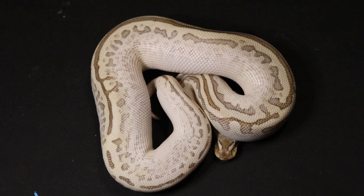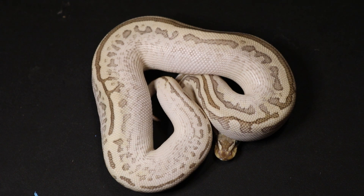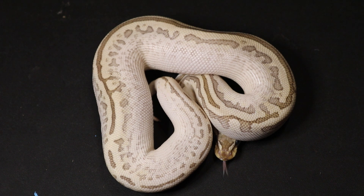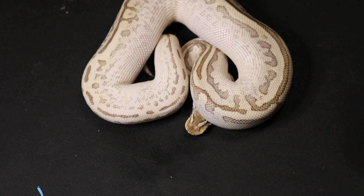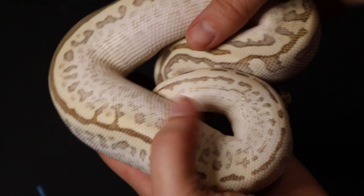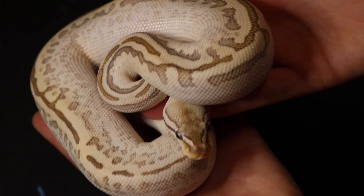This is one we acquired this year — we did not produce him. He is a bamboo pastel leopard spark. When we saw him, we knew we had to have him. We really liked the leopard gene, and spark is not one we're super familiar with, but we are going to be working with it this coming year. We were looking for a male bamboo, and when we saw him, he had very awesome colors and patterns. I really liked that he had the leopard gene in him, which was one of the deciding factors of why we got him.